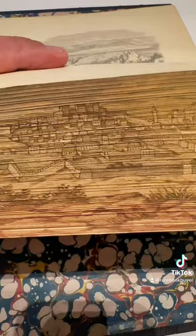Hidden beneath this golden edge is this beautiful depiction of the old city of Jerusalem with its famous walls and the ancient Jewish Temple of Solomon.